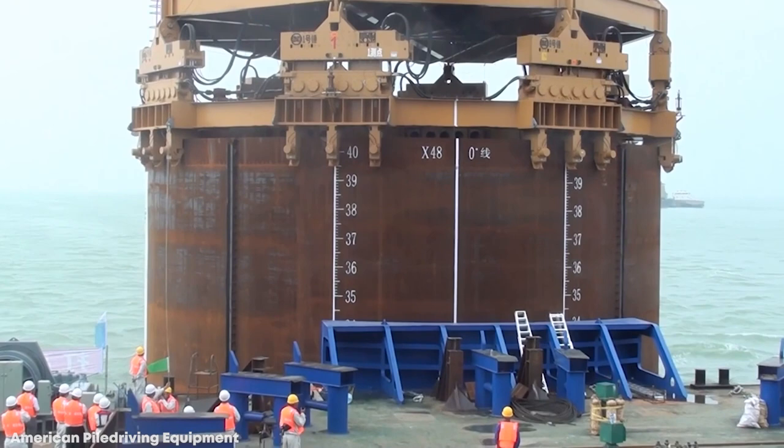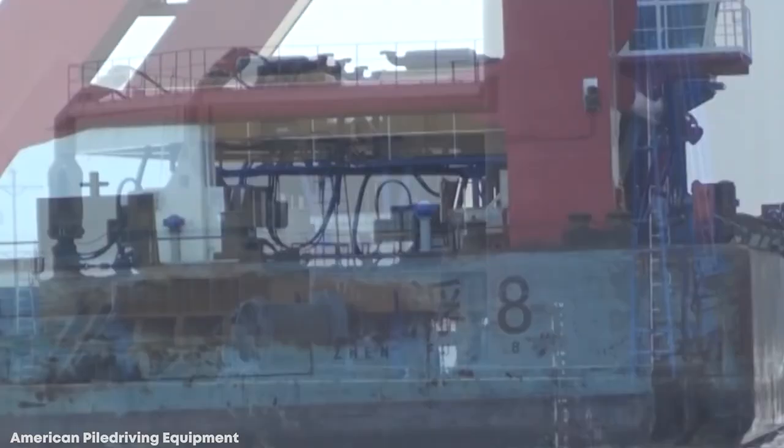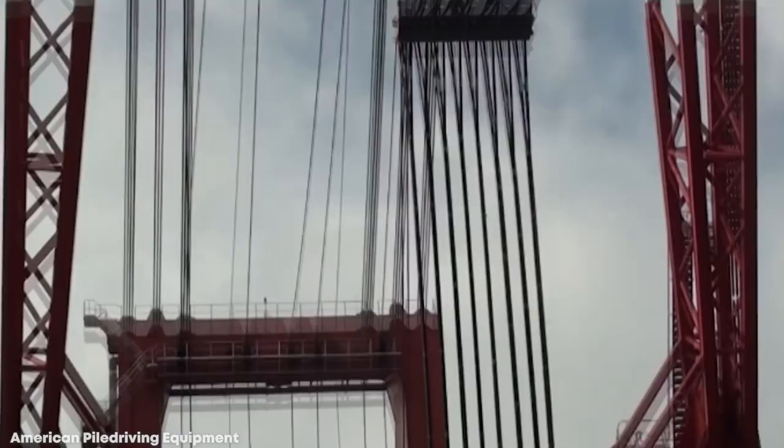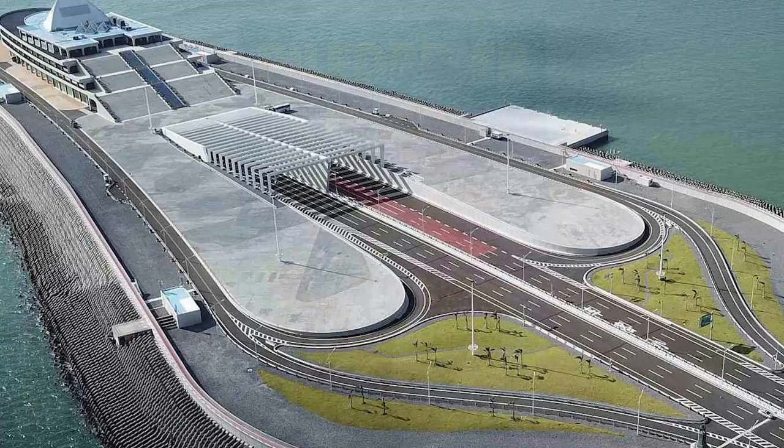Number 13: APE Octacom. A vibratory driver extractor is a machine that uses a combination of counter-rotating weights and hydraulic motors to produce vertical vibrations that are channeled into a pile that then digs downward into the ground. They're particularly useful for drilling holes that can then be filled with the steel supports needed to provide the foundations to large structures. This is even more important when trying to secure a large rig or platform at sea to neutralize the effect of the ocean current and waves. The largest machine of this type in the world is the APE Octacom. It was used in 2011 to place the foundations for two artificial islands as part of the Hong Kong-Zhuhai-Macao bridge project.